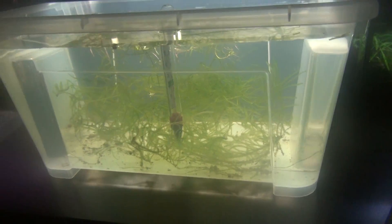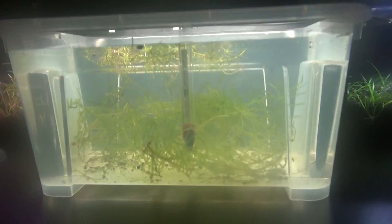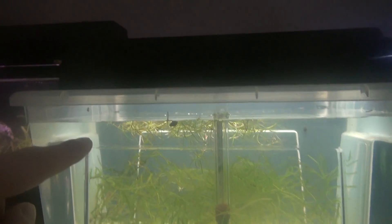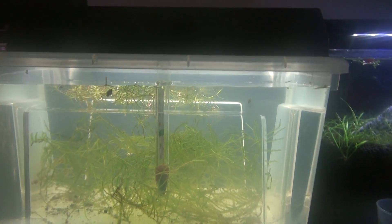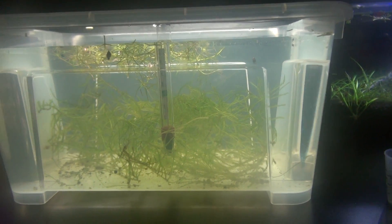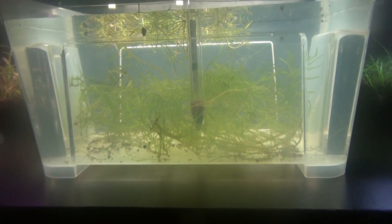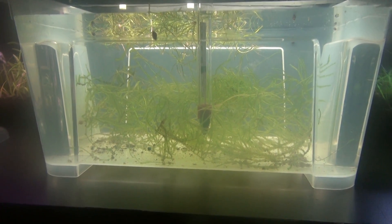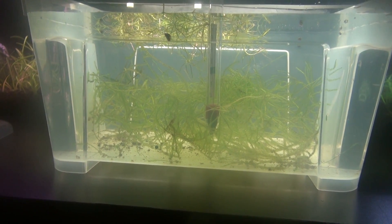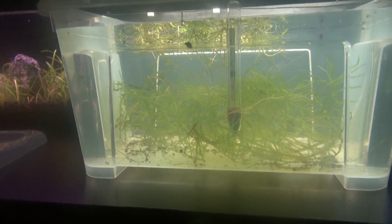I'm really happy about this. I do water changes every day, about to here. The reason for that is because I don't rinse the brine shrimp — you just can't rinse baby brine shrimp because they're just so small. Even with a strainer, they'll just go right through because they're so small.